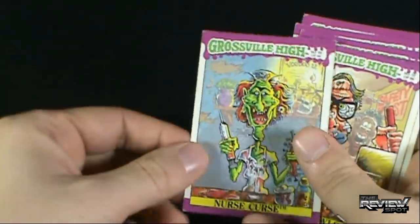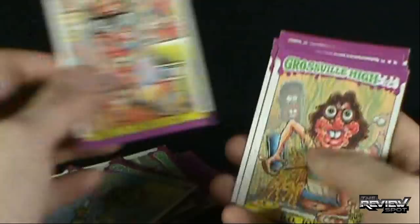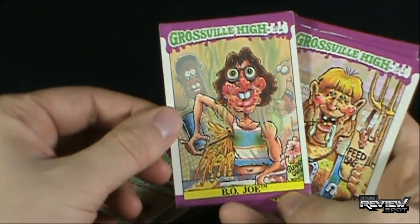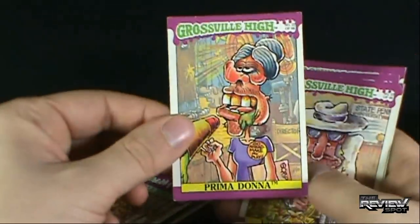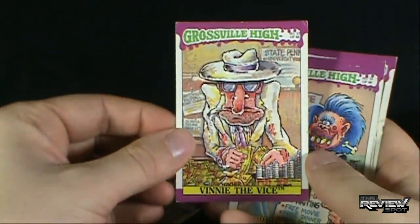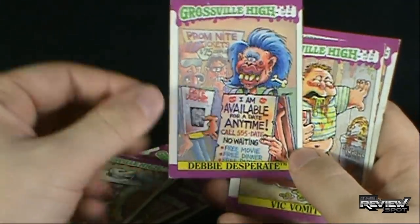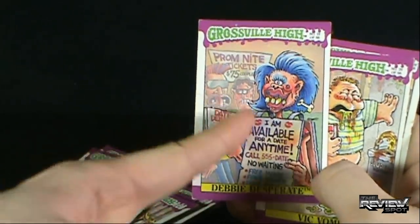Also, if you're wondering, there are 66 cards to collect. I don't have all 66 here, but: Nurse Curse. Bruce Screwloose. B.O. Joe — that guy's got a case of B.O. Look at the guys in the back, they're just like, whoo! Can you be somewhere else, Joe? We've got Billy Bob Slob, covered in hair. Prima Donna. Vinny the Vice. Debbie Desperate — 'I'm available for a date anytime. No waiting. Free movie. Free dinner.' She's handing out flyers that say 'Date Debbie.' Apparently these guys disagree — they don't want to.